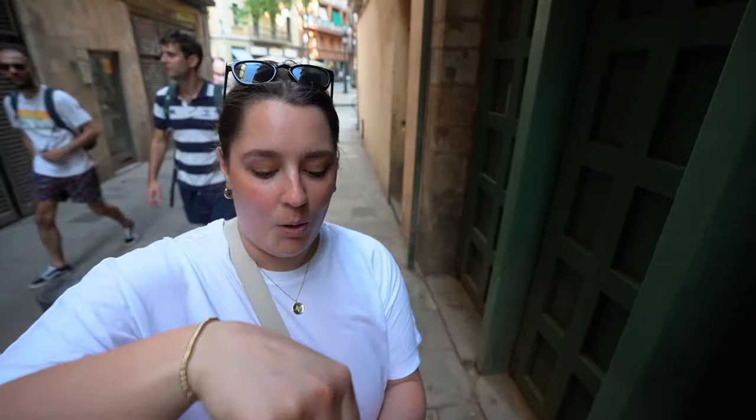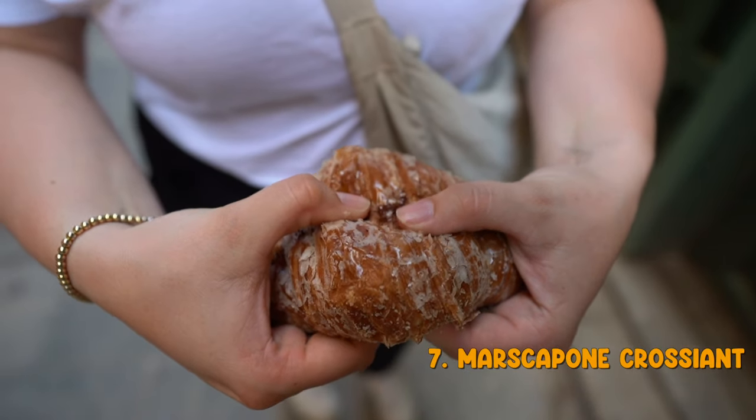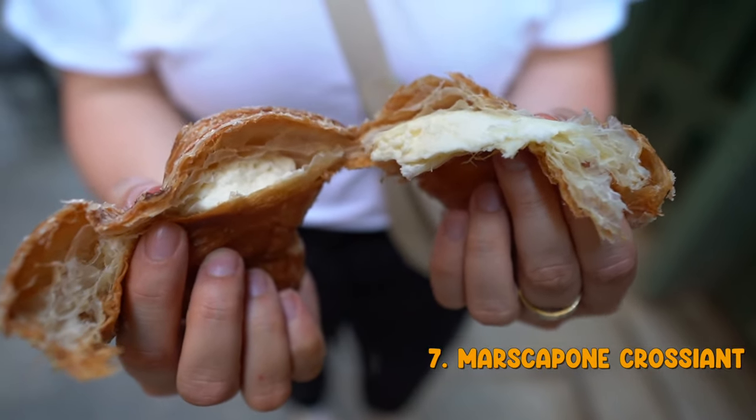We picked up one mascarpone croissant — this is the thing to get apparently at this patisserie. Wow, the butteriness of the croissant with the slightly sweet mascarpone filling, crumbly crunchy outside. I was kind of just expecting like a croissant version of cannoli, but it's more than that. The croissant by itself would be good; mascarpone is just an added bonus.